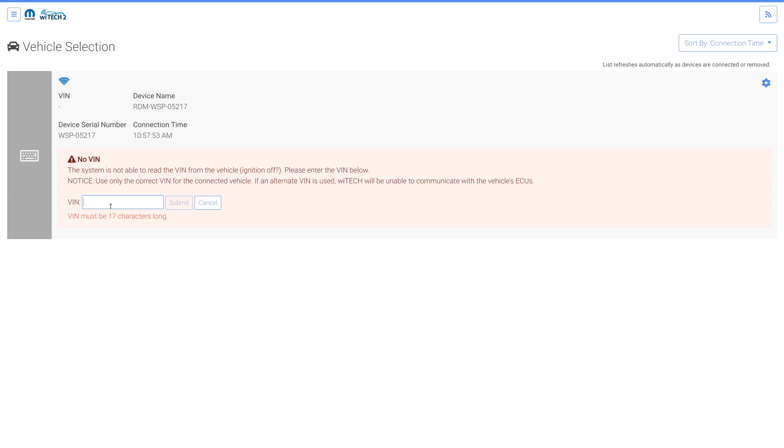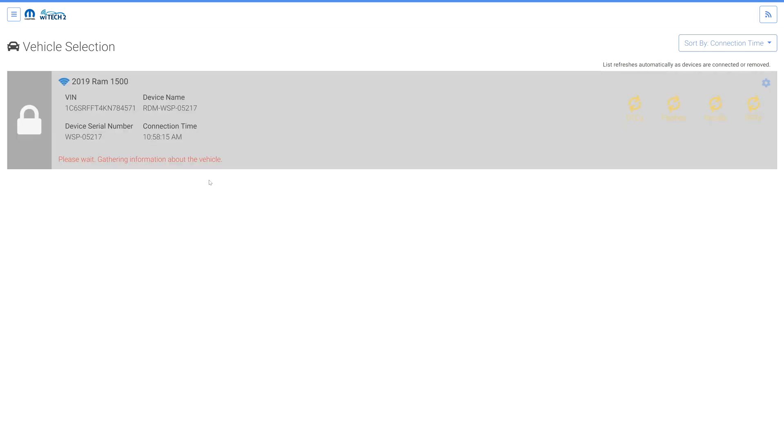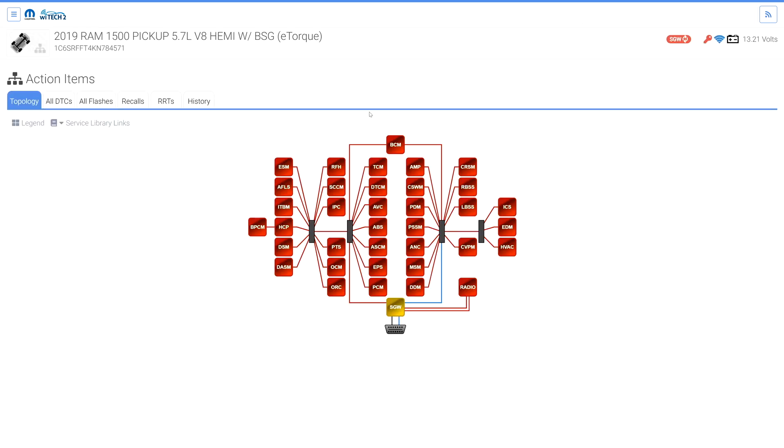Some possible SGW issues you may encounter include a SGW that requires flashing. The user may have to manually enter the VIN. After selecting the vehicle, all ECUs other than the SGW are non-responsive, and the SGW has a DTC.